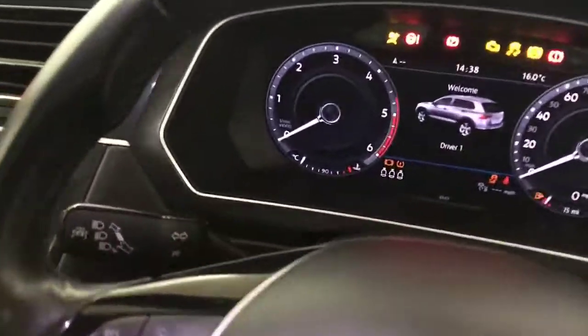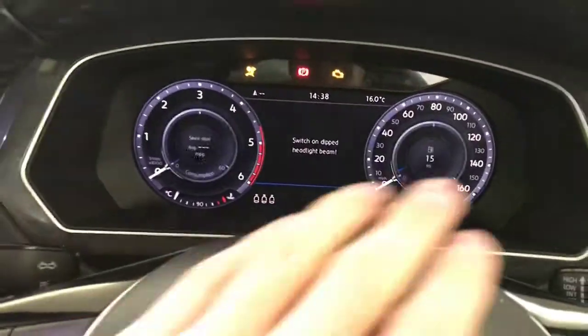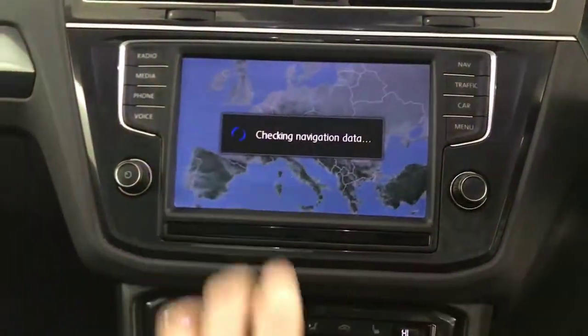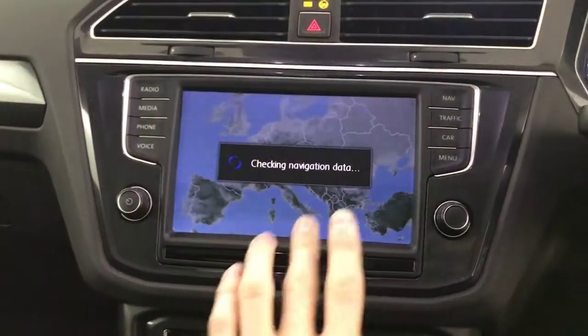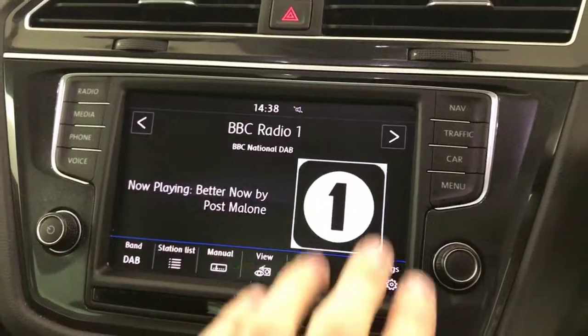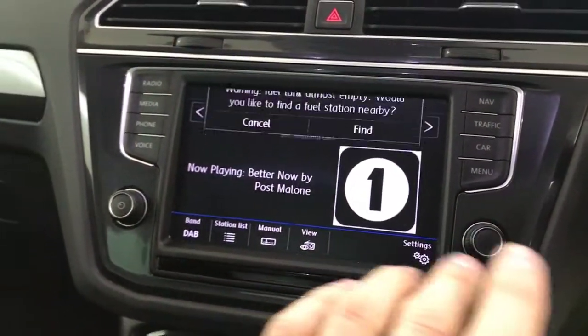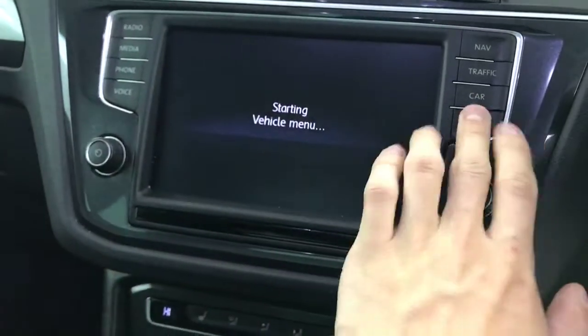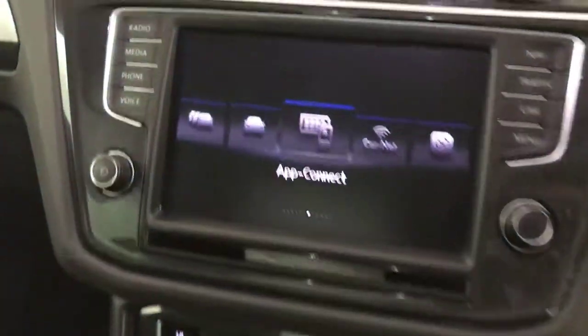Just flip the ignition. So you've got the digital dashboard — you can change all these settings and have different displays, etc. You've got a big multimedia screen, satellite navigation, SD card's present so that all works. We've got DAB radio, Bluetooth, FM radio, etc. Loads of different menus and settings in there as you can see.